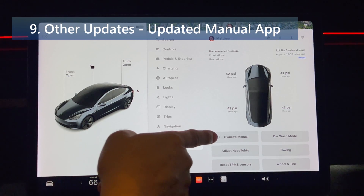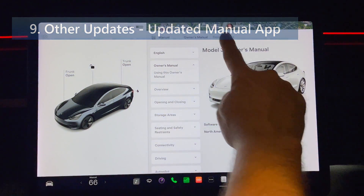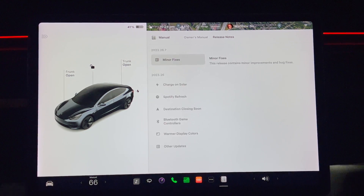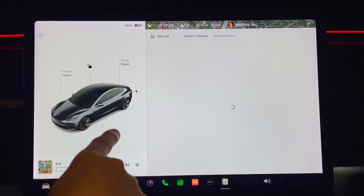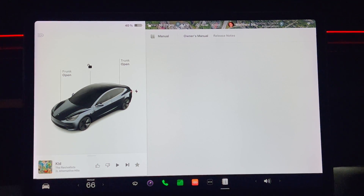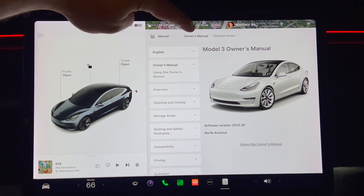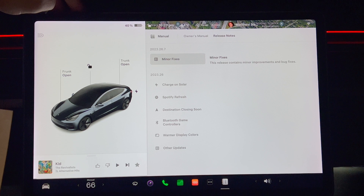Access the owner's manual and release notes more quickly with the new manual app. Read up on everything from regenerative braking to phone key or maximizing range. You can now switch between the manual and release notes very easily, and this is a second location for release notes. Also note that the release notes left column has been simplified and now only lists the name of the new feature instead of the category such as 'climate control improvements'.